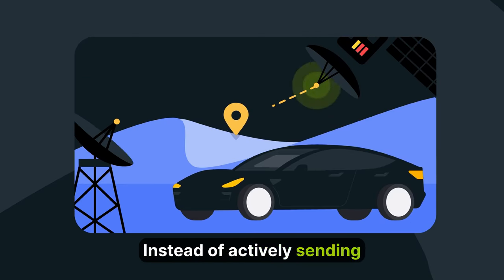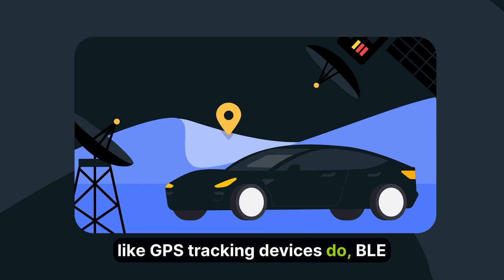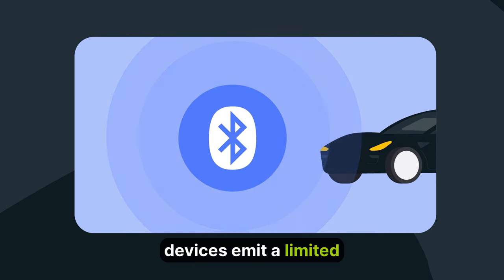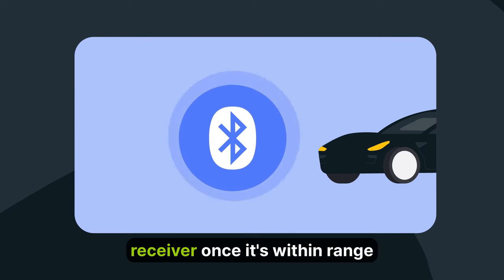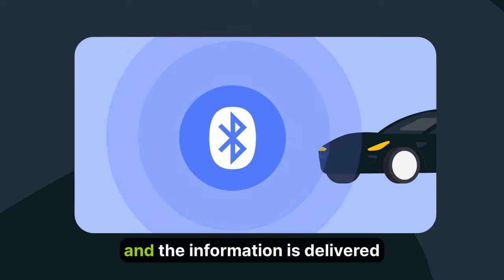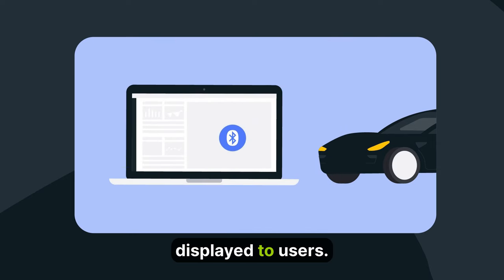Instead of actively sending location data to a satellite like GPS tracking devices do, BLE devices emit a limited area radio signal. The signal is picked up by a receiver once it's within range, and the information is delivered to the MapOn platform where it's displayed to users.